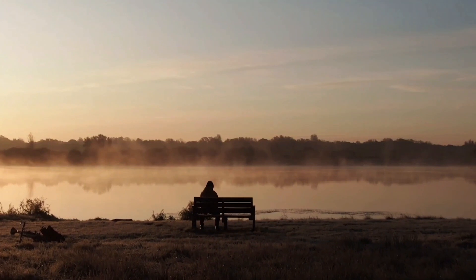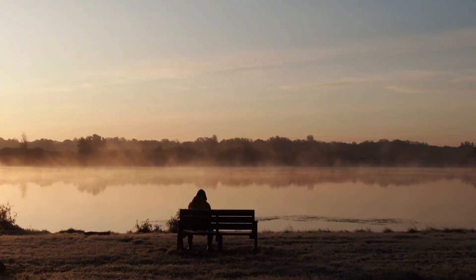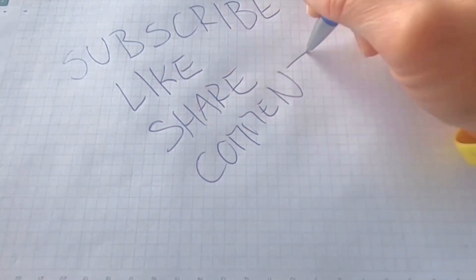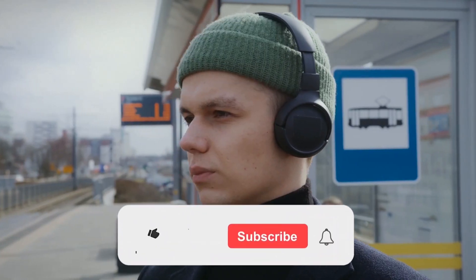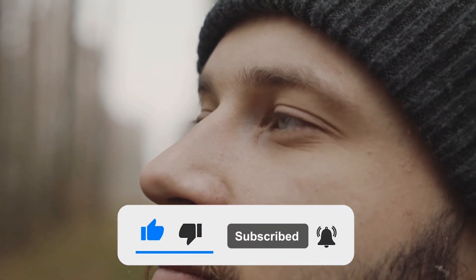As you embark on this exciting looks-maxing journey, remember that it's uniquely yours — your story, your choices, and your transformations. We'd love to hear about your experiences and any additional tips or exercises you've found effective in the comments below. If you found this guide helpful and inspiring, don't forget to give it a thumbs-up and subscribe for more content tailored to enhance every aspect of your life.